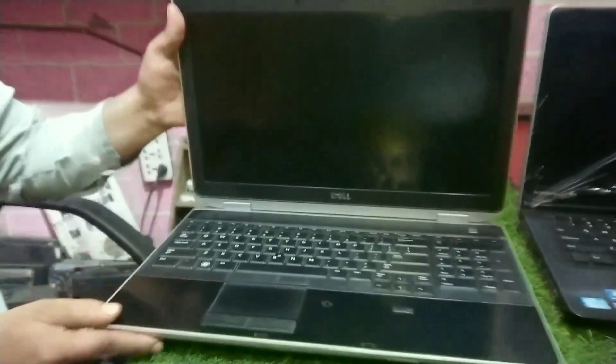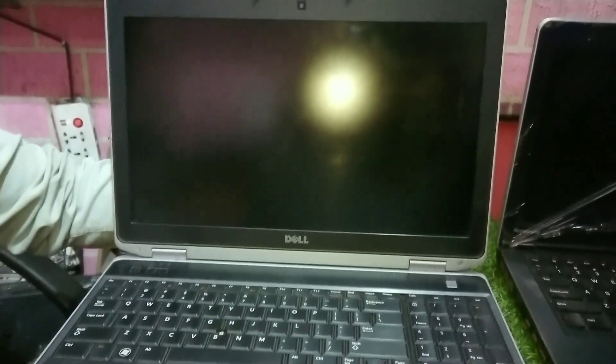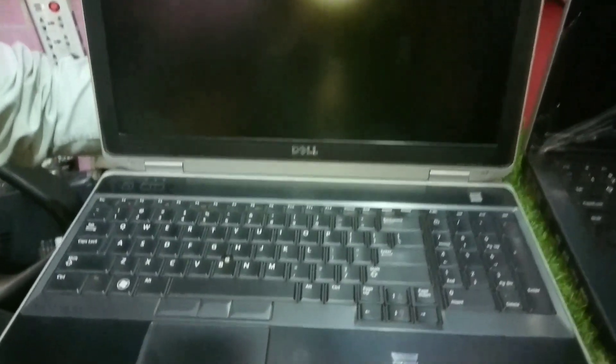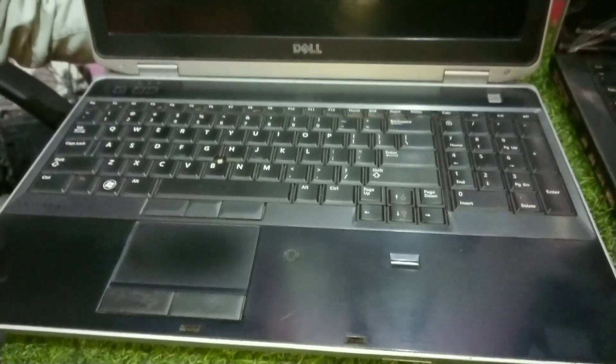After this, we have a Core i7, 3rd generation. It has 8GB RAM, 500GB hard drive, and 128GB SSD. It also has a graphic card — NVIDIA DDR5, 1GB. Market price is 65,000 Rs, and I'm giving it for 32,000 Rs.